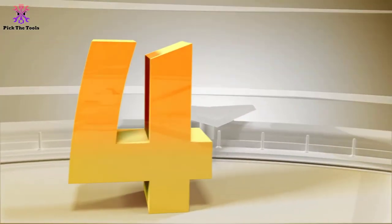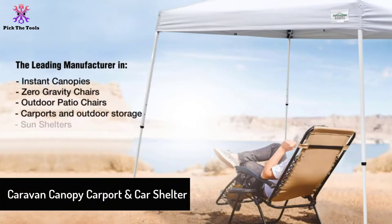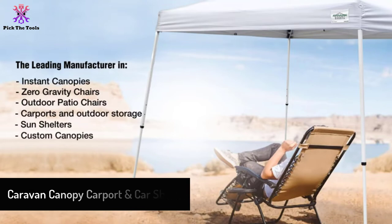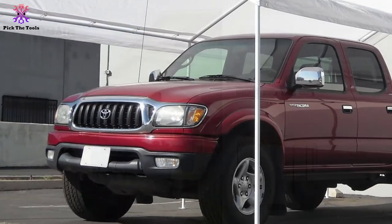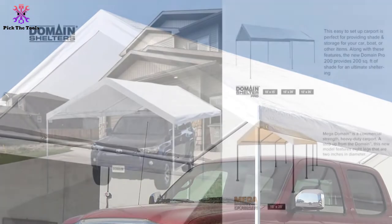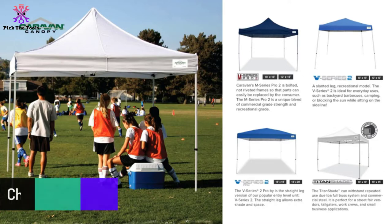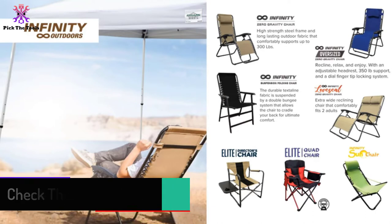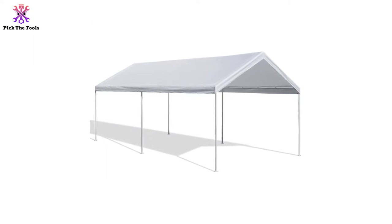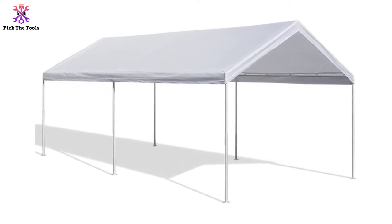Moving on at number four, we have the Caravan Canopy Carport and car shelter, measuring 240 by 120 by 98 inches. It provides shade and sun protection with 200 square feet of coverage. Its white color also makes it great for optional decoration for special occasions. In addition to sun protection, it is great for cars and other vehicles, and it is designed to be easy to assemble by yourself with no tools required.